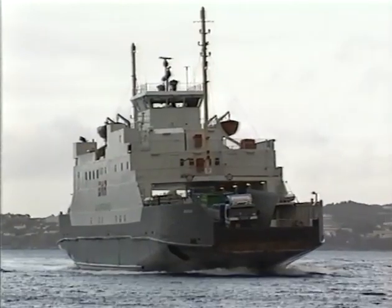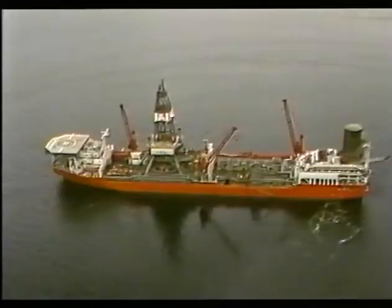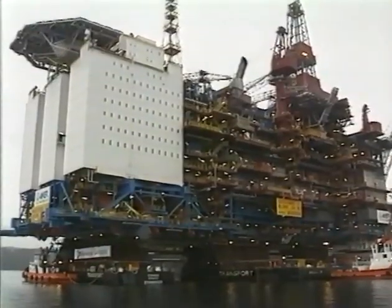Potential applications include propulsion of coastal vessels, auxiliary power for larger ships, power production on special vessels, operation of pumping stations, and offshore installations.